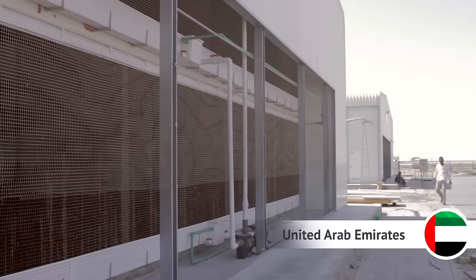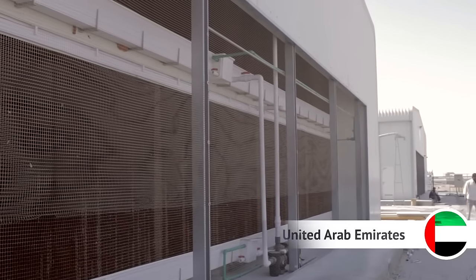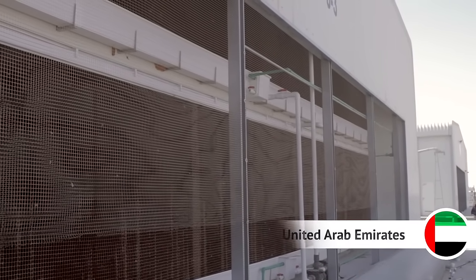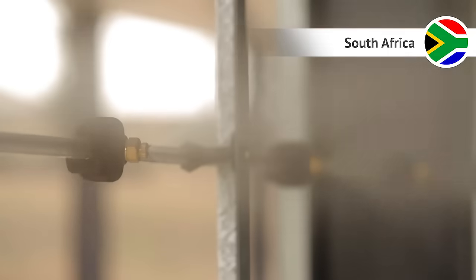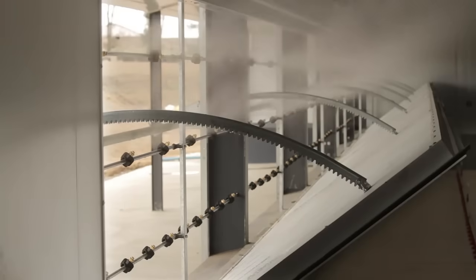Cooling pads are mounted in a flexible gutter system with a water reservoir integrated in the lower gutter. High pressure cooling in the tunnel opening can be applied as an alternative to cooling pads in regions of lower air humidity.